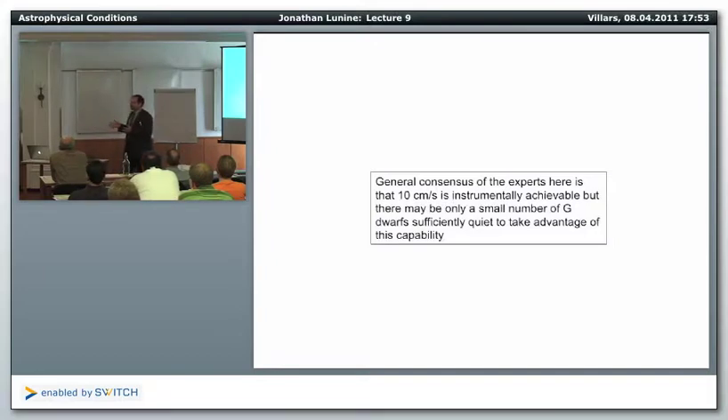Depending on which articles you read, the noise is either something that cannot be surmounted even at one meter per second, or something that can be surmounted at 10 centimeters per second. You have to understand the periodicities and cadences of these noise sources, plan observations with long enough time baselines to remove shorter-term variations, and deal with long-term variations that might mimic a planet. It's difficult but doable, but will require routinely doing radial velocity studies on eight-meter telescopes or larger.